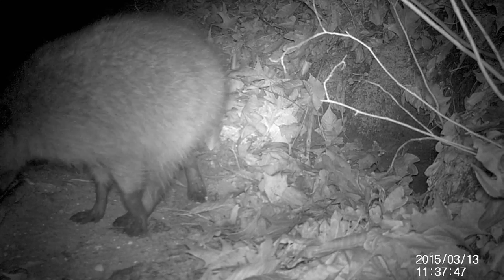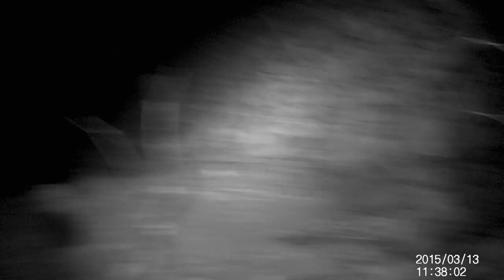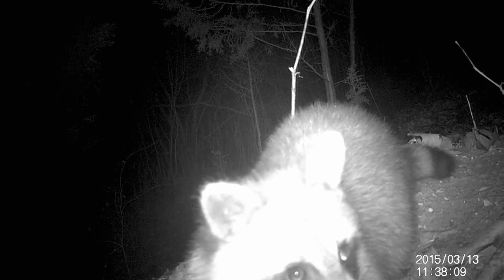Here you can see a raccoon actually looking into the den. Perhaps it's taken it over, and as you can see, it doesn't want me watching its den site. So I guess that mystery has been solved. If you are at all creeped out by that past video, you might be a little bit more disturbed by this next one.